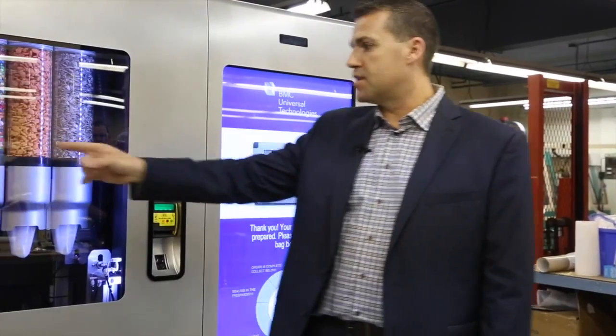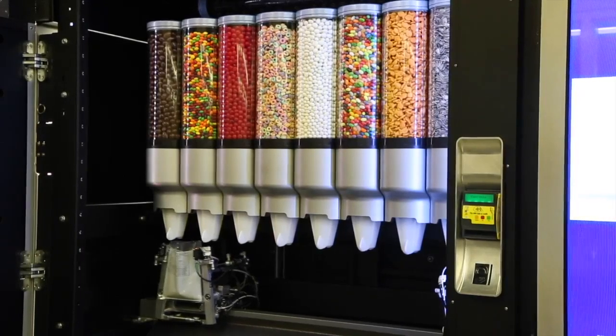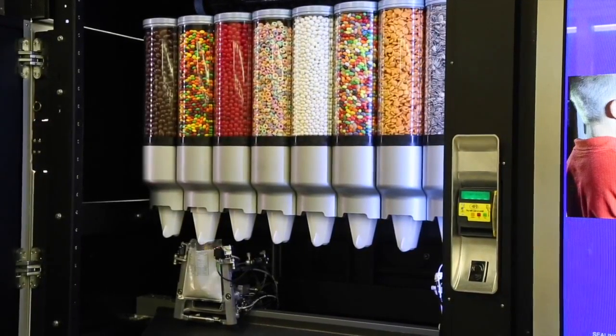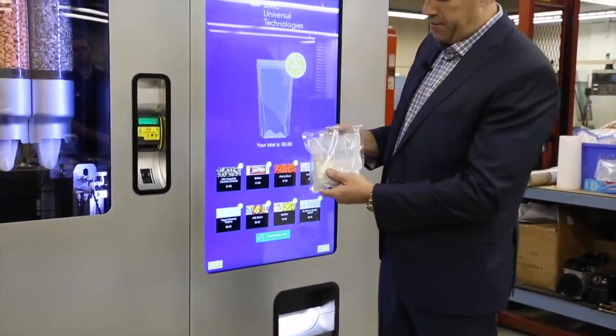After the bag is printed it's going to come over and get filled with those four different items that we asked for. It will seal the bag inside, so it's got a fully automated bagging machine. Then I have my finished items here. I get my change and I've got my four nutritional values printed.